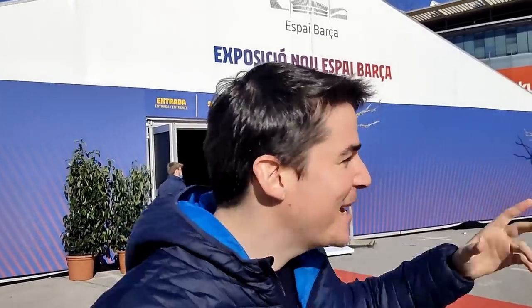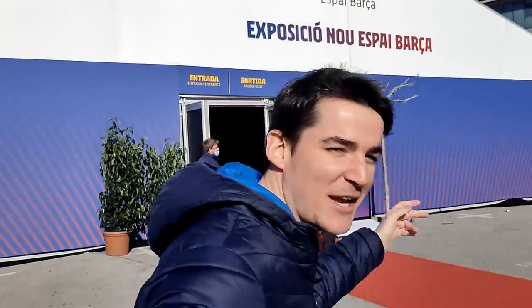Welcome everyone to Blau Grand Planet, welcome back to a new video. Today we are at Camp Nou to watch the exposition of the Nou Espai Barça - the project that FC Barcelona definitely needs to build. It's a determinant project which is going to be voted by the Socios on the 19th of December, and it's going to be an electronic vote.